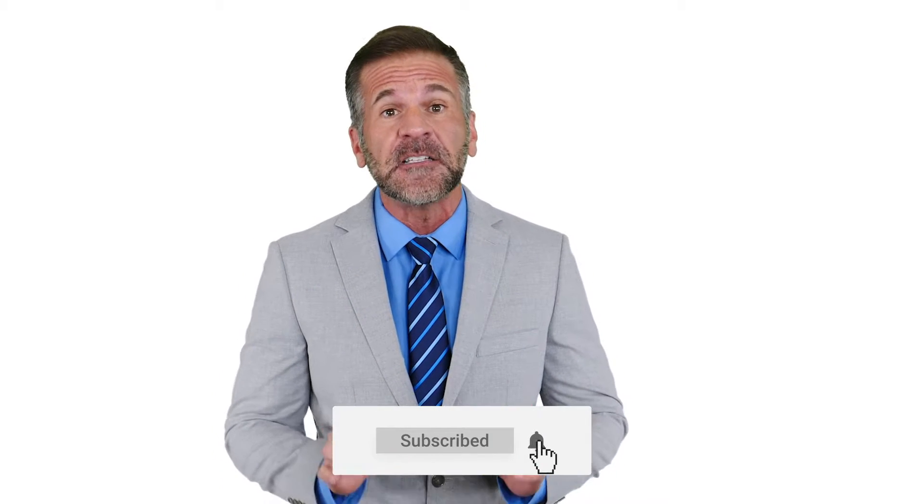Hi everyone. My name is Mike and we're back with yet another video in our weekly tech tips video series. Before we dive into this week's video, do us a huge favor and hit the subscribe button and the alarm bell below, and you'll be notified when we have new videos in the future.